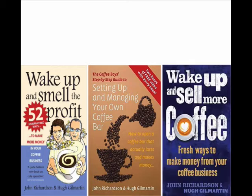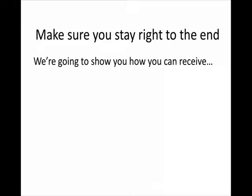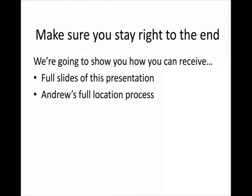The first book was really a book of tips in terms of profitability. The second book was much more of a step-by-step guide to setting up your own coffee shop. And the final book is 22 in-depth interviews with 22 of the best coffee shops in the world. Make sure you stay right until the end because we're going to show you how you can receive all of these slides, which you can use in your own planning. We're also going to give you Andrew's full location process — a truly clever piece of work — but you've got to stay to the end.